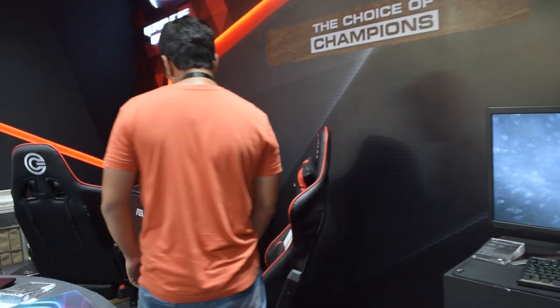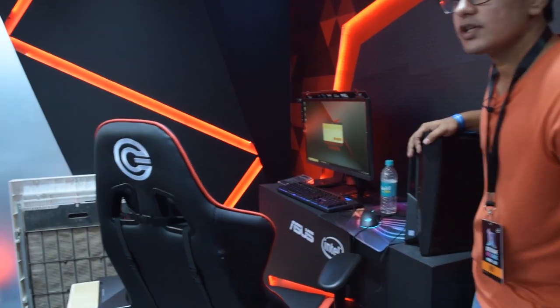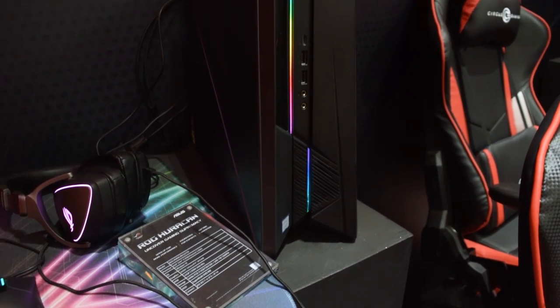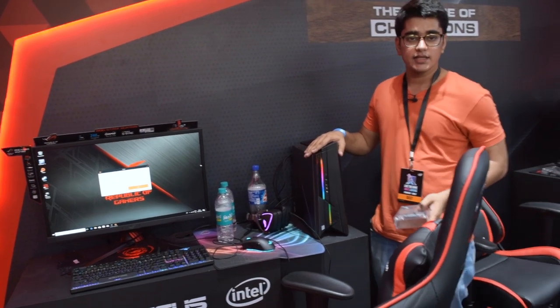We also have one of the more compact machines from ASUS — the ROG Huracan. What this machine offers is very powerful hardware in a compact form factor. It has an i7-8700 paired with an RTX 2070, so you can do ray tracing.